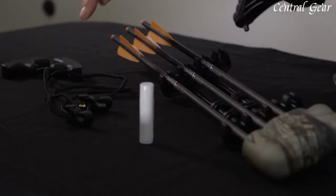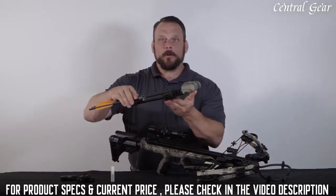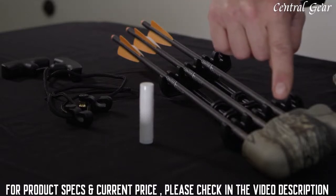In the box comes the rope cocker, rail lube, the quiver and quiver mounting bracket, and three 300-grain arrows with 100-grain field points.